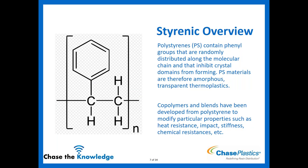First, a little styrenic overview. You can see the chemistry of polystyrene — it contains a phenyl group randomly distributed along the molecular chain. That giant benzene ring inhibits crystal structures from forming, so our polystyrene materials and variants of it are amorphous materials. We take our base polystyrene, and then copolymers and blends are developed from it. By adding a different type of rubber or another monomer, we're able to change the heat resistance, impact, stiffness, and chemical resistance of the material.